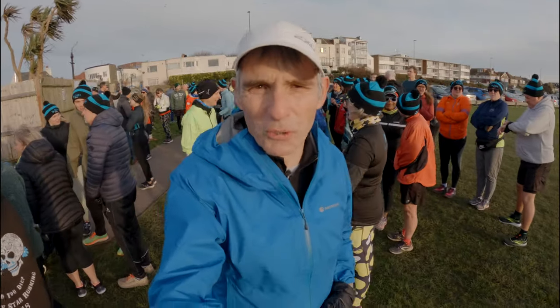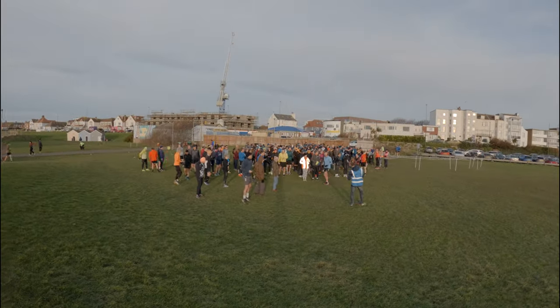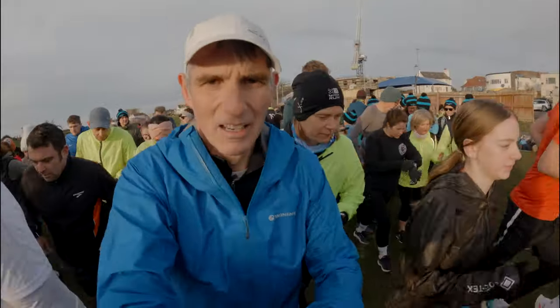We've got a collection of Bosch runners all in their bubble hats today. All right, we're off.